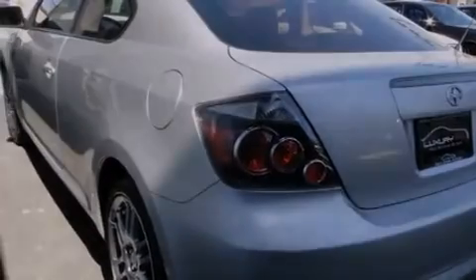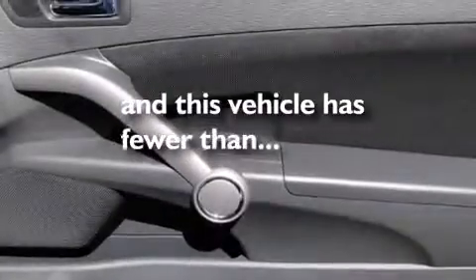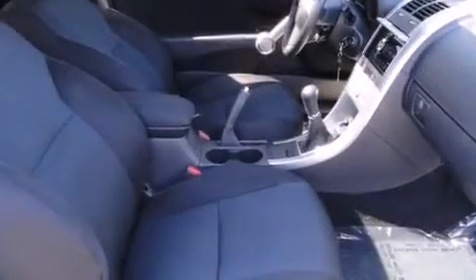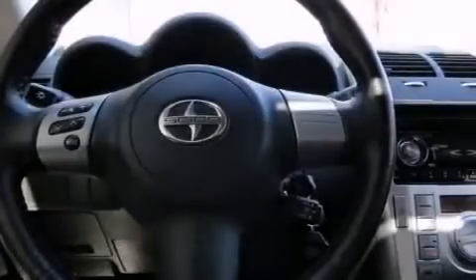Air conditioning, a split folding rear seat, steering wheel mounted stereo controls, and this vehicle has less than 38,000 miles. With an EPA estimated rating of 29 miles per gallon on the highway, its fuel efficiency will save you time and money.